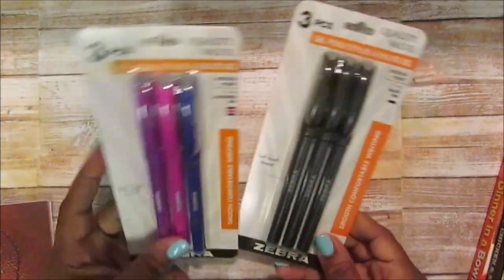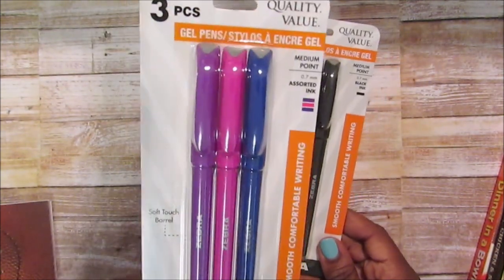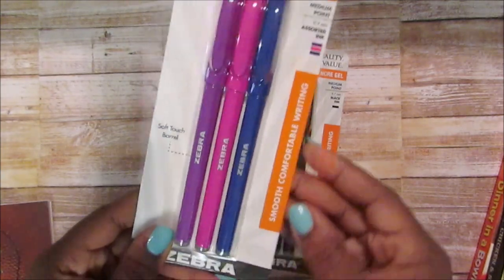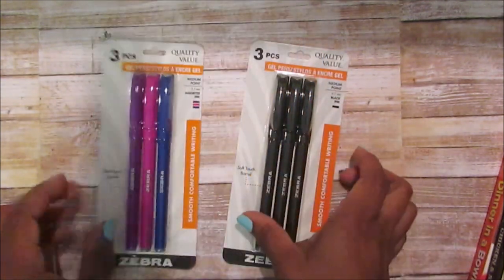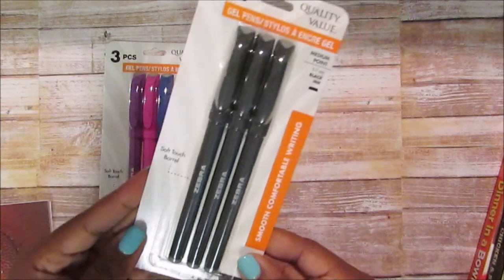I picked up just one set of each of these — these are the gel pens in assorted colors. They have a medium point, and I can't wait to use these. I also picked up the black ones.